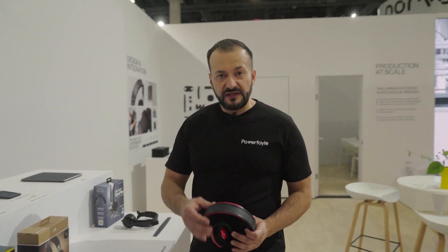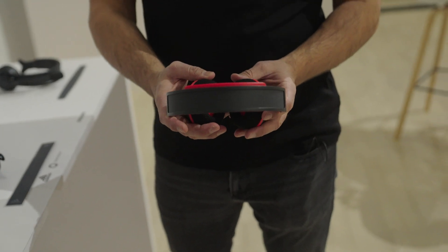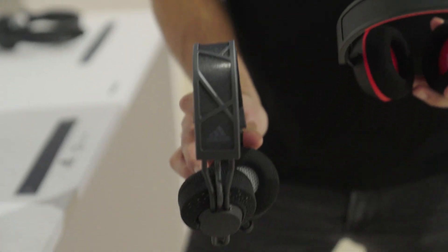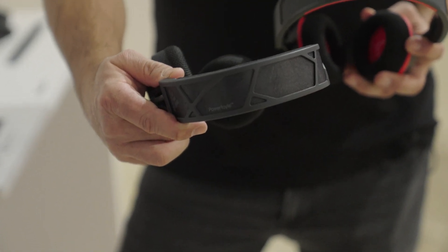On the new Philips headphone you can clearly see our logo on the headband. The Adidas headphone is the same — you see the Adidas logo on one side, and on top of the headband you see PowerFoil.